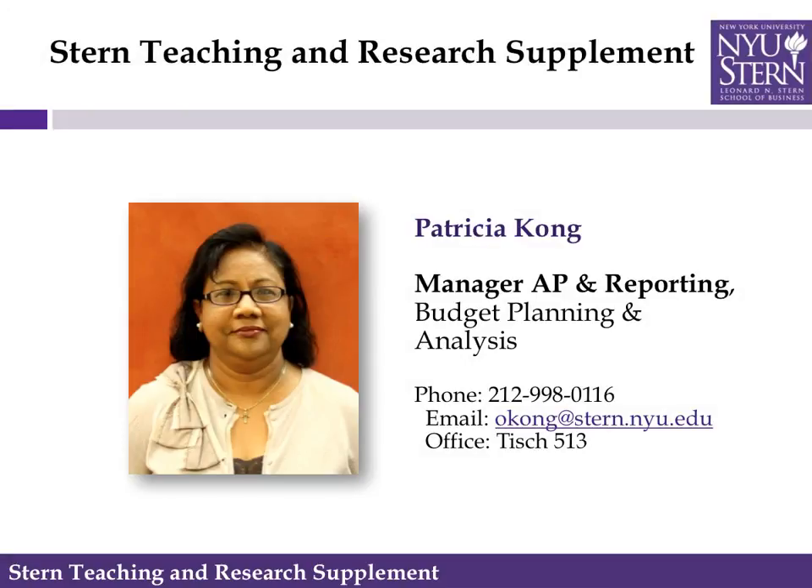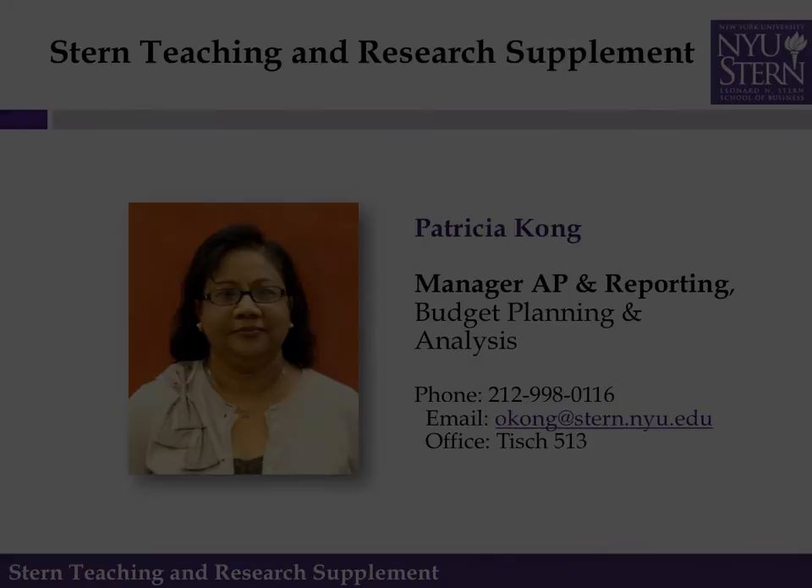I'm Patricia Kung with the Budget Office and I hope this intro to STARS has been helpful. Please do not hesitate to contact me with any questions.